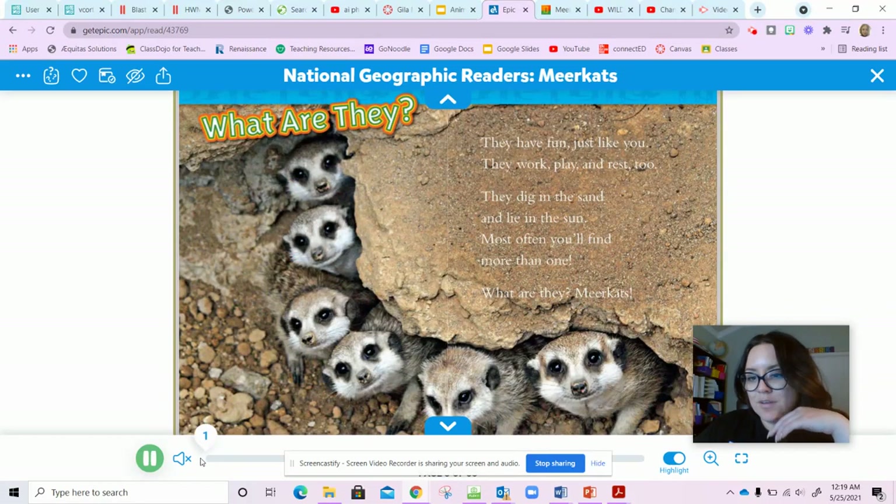All right, so we found some information about meerkats in our first video. Now we're going to read a story about meerkats on Epic, and as we're reading, try to think of some adaptations — what are some things that help the meerkats stay alive?